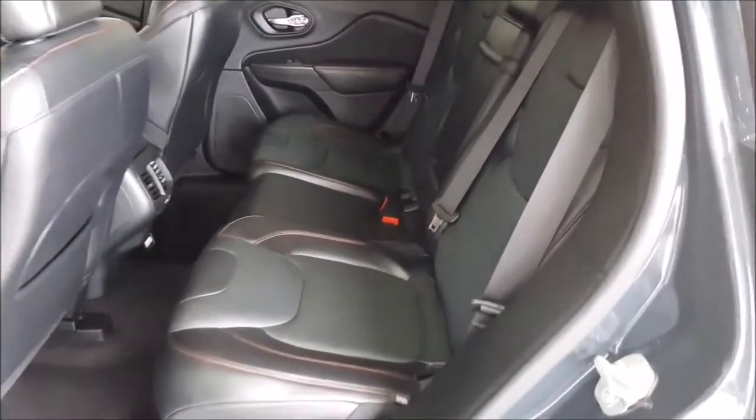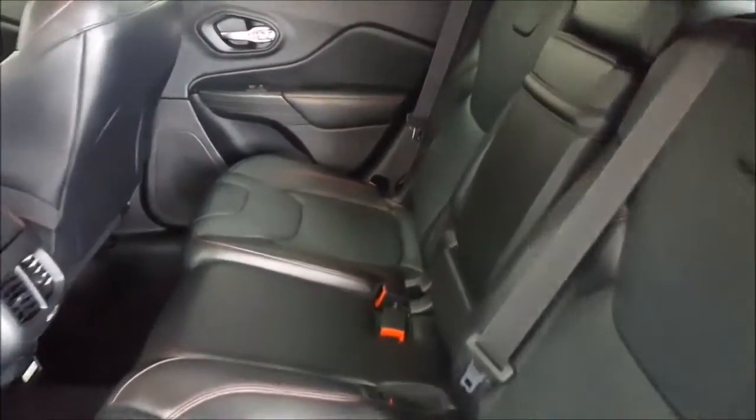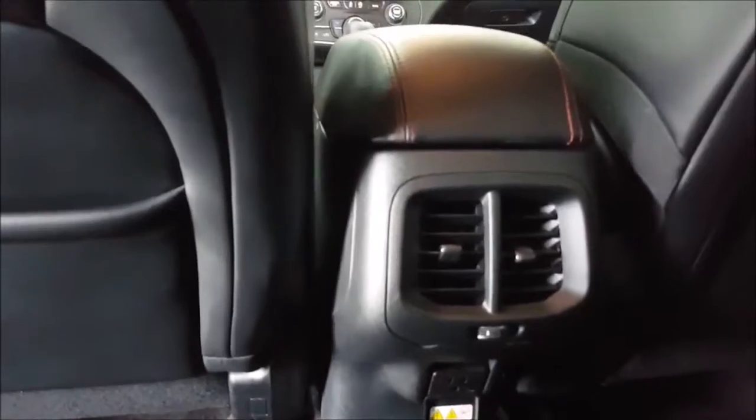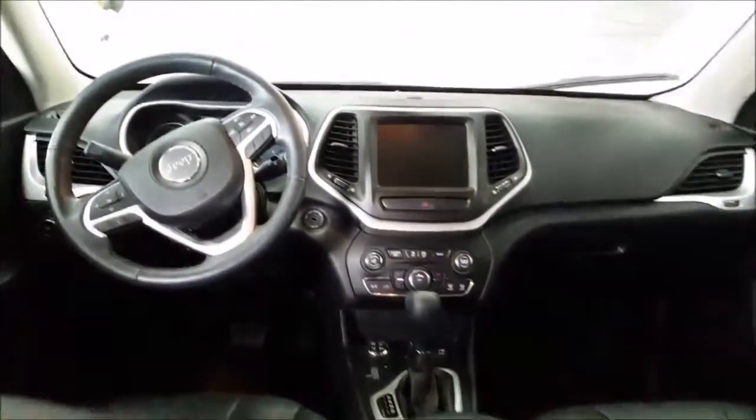Black leather interior — once again, very clean. There are your vents back here for the back seat.